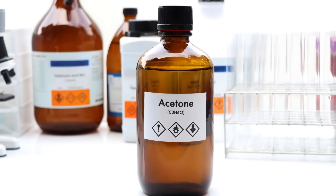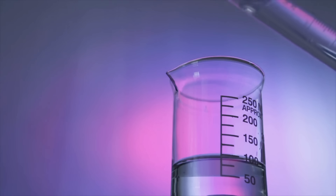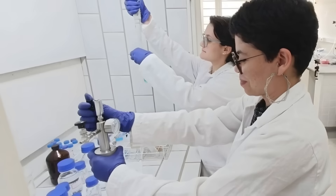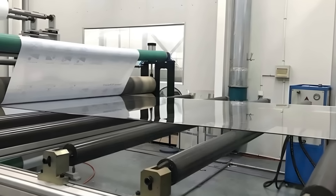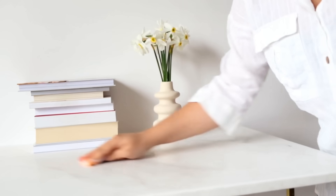Now let's talk about what makes acetone so special. Chemically, acetone is polar, meaning one end of the molecule is slightly negative while the other end is slightly positive. This allows it to mix easily with both water and many organic compounds, making it an incredibly versatile solvent. When you apply nail polish remover, the acetone breaks down the resins and polymers that make up the polish, allowing it to be wiped away easily. Acetone is used to clean glassware, remove grease from metal surfaces, and even in the production of plastics like acrylics and polycarbonates. It's also a key ingredient in many cleaning products and paint thinners because it evaporates quickly without leaving residue behind.